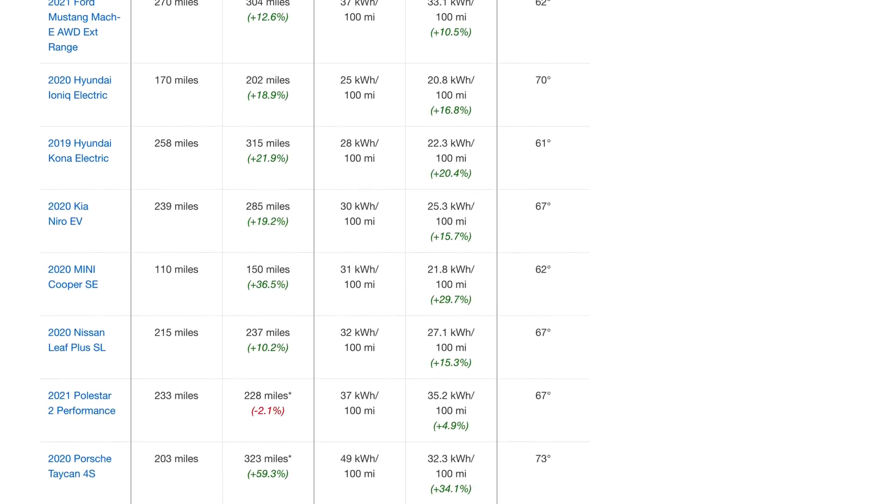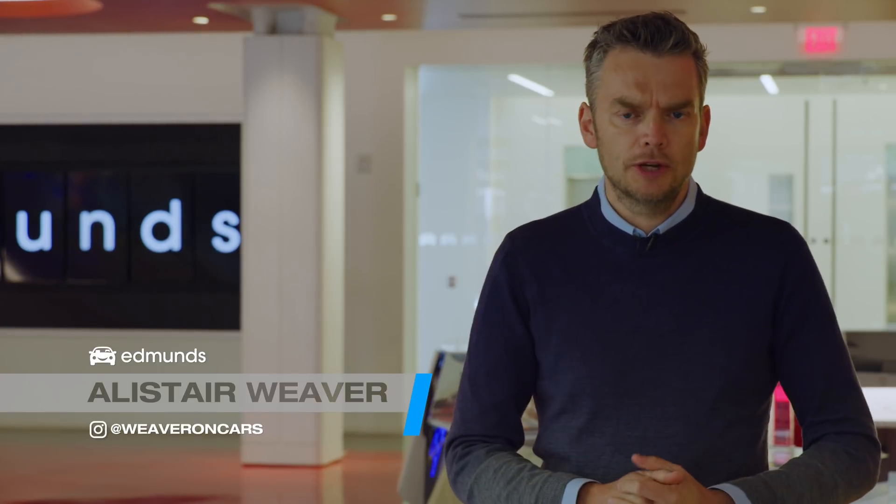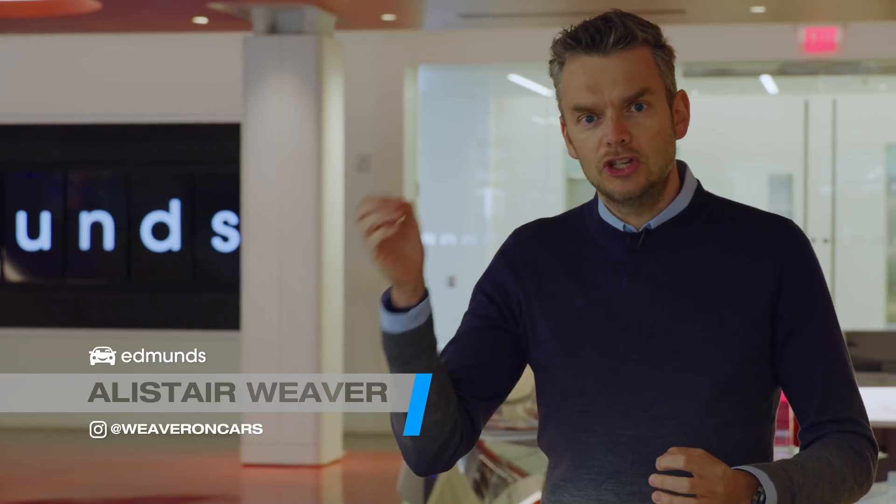The results generated plenty of debate, and Tesla were quickly on the phone. Their engineers argued that we'd underestimated the real range. Even when the indicated range hit zero, they said, there's still a safety buffer. Add this buffer, they reckoned, and Tesla would hit its EPA figures, which are measured when the battery's spent.